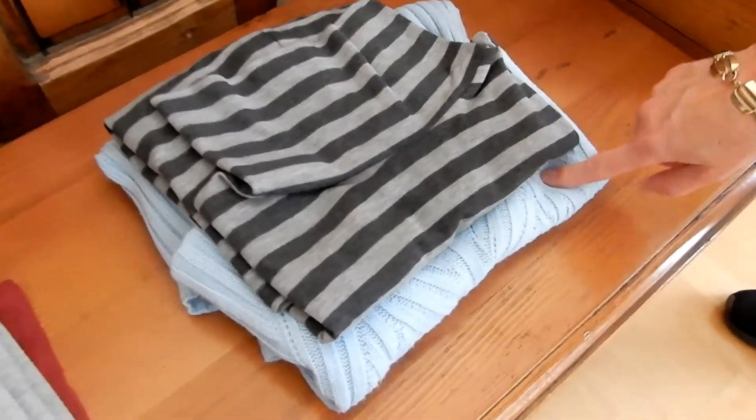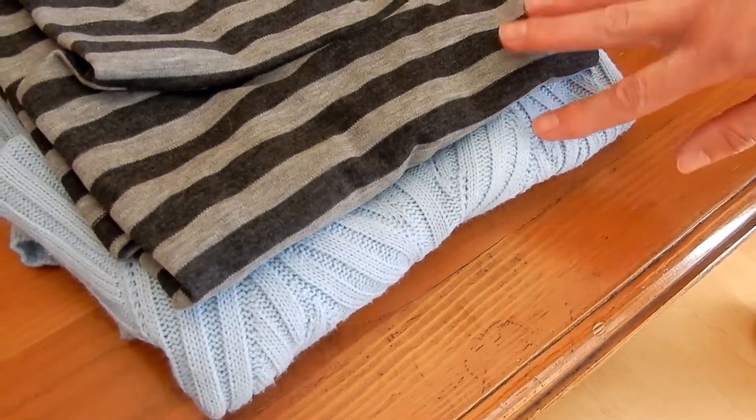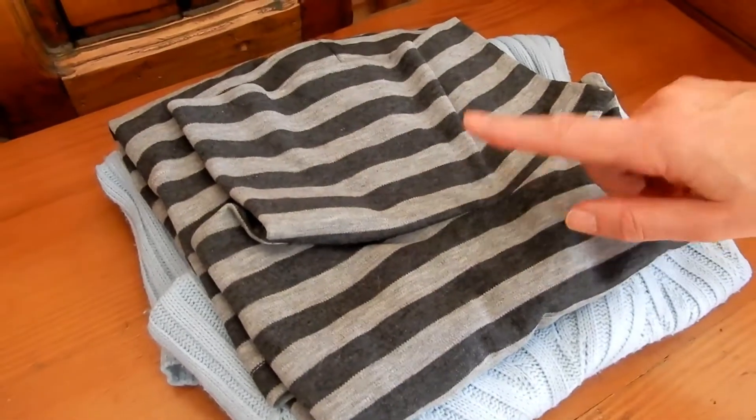The blue one is also a knit but it's a polo neck, so that's why I put it here with my other striped polo neck.